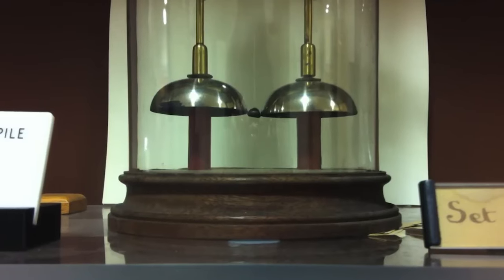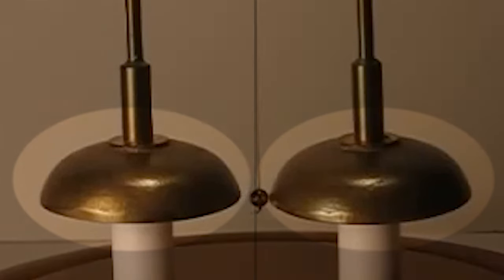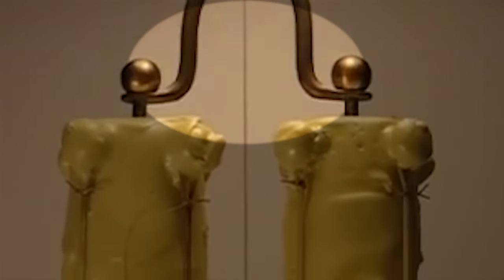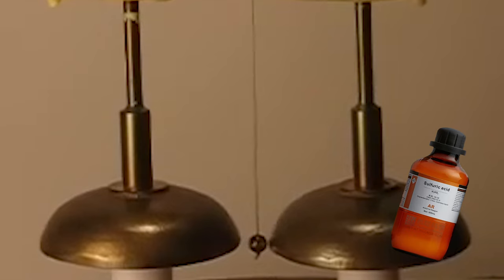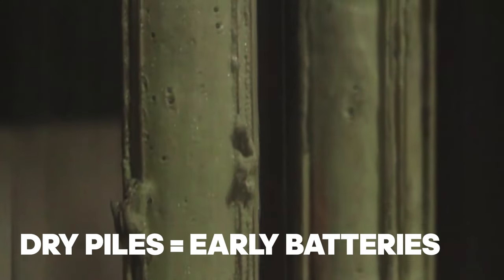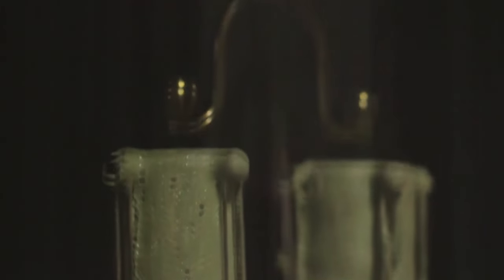The mechanism behind it is relatively simple but quite ingenious. It consists of two brass bells placed in close proximity with a small metal clapper suspended between them. The clapper is attached to a metal rod that extends downwards into a glass jar filled with sulfuric acid. This jar contains a pair of dry piles, which are basically early versions of batteries, composed of alternating layers of zinc and copper, separated by blotting paper soaked in salt water.